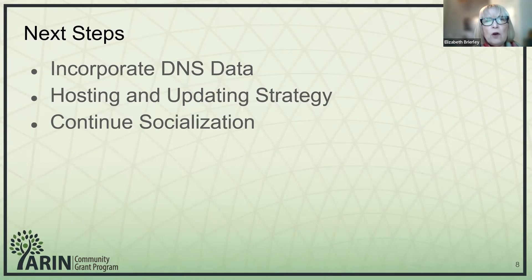The next steps are to incorporate the DNS data — we're hoping that will resolve some of the negative dates we've seen. We'd also like to move forward with defining a hosting and updating strategy. We'd like this to be a measure of our enterprise adoption strategies, and we would like it to be hosted. We'll also be continuing the socialization of the results.